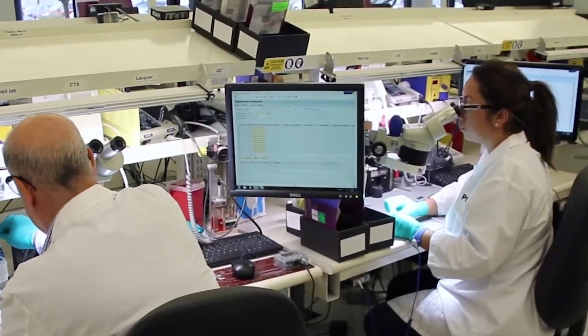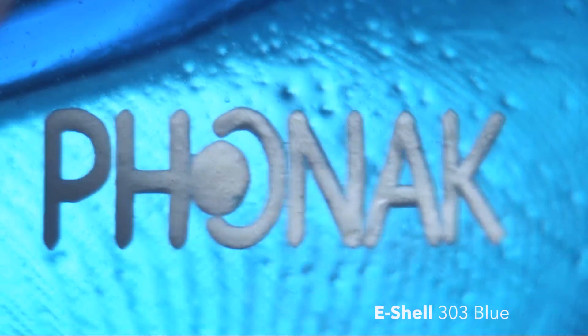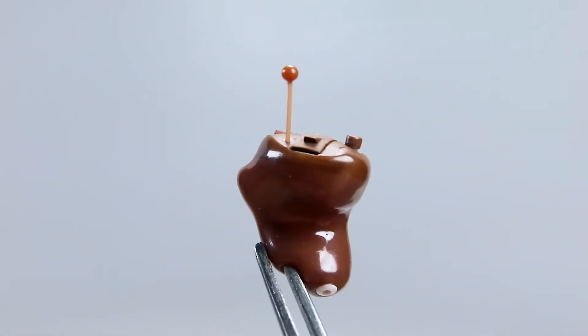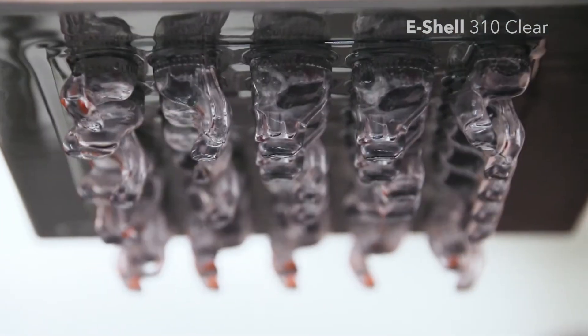At Sonova, we envision a world where everyone has the ability to just live a normal life, even if they have a hearing impairment, because of the kind of products we supply. What we produce here just isn't a product, it isn't a widget, but it's an individual custom-made item that someone is going to wear on their body and it's going to make a huge difference in their life. And this all ties into the technology that we use to produce that.